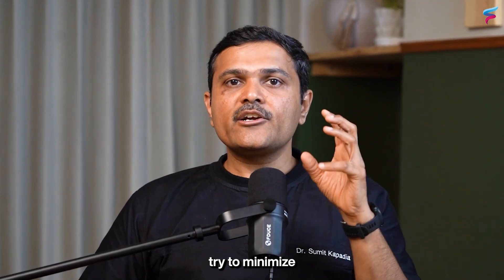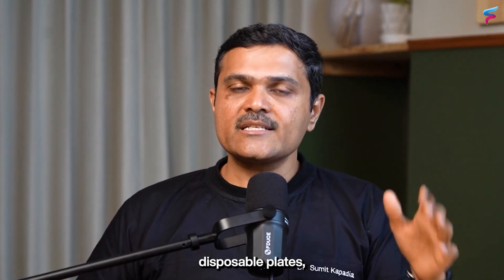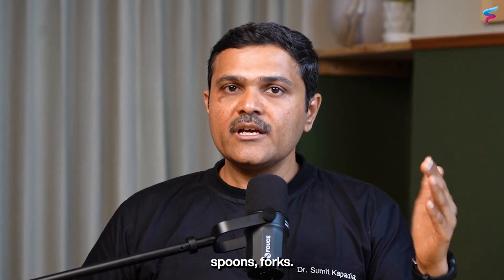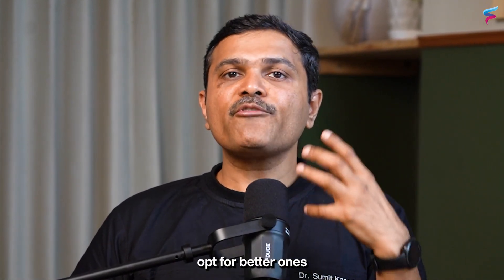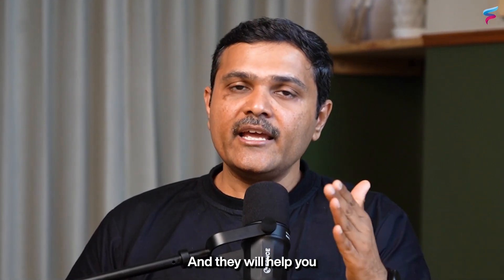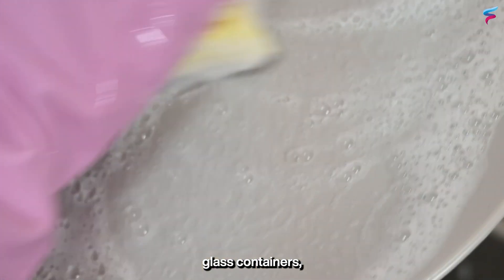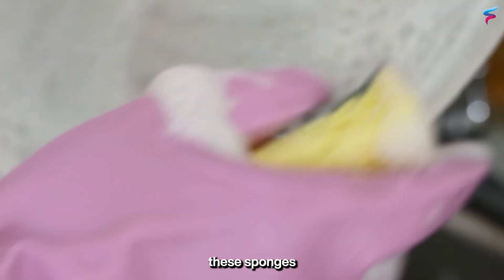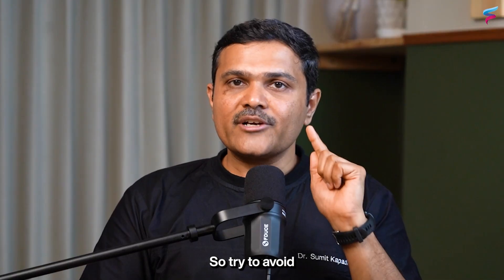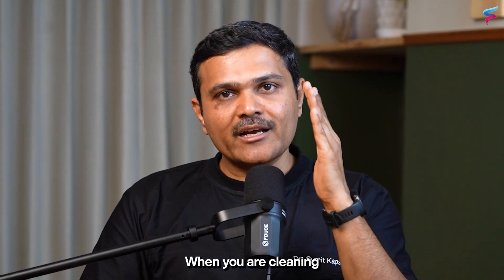In your cooking, try to minimize the use of plastic — disposable plastic plates, spoons, and forks should be avoided. For microwave users, opt for glass containers to help reduce your plastic exposure. A shocking study showed that even if you use glass containers, scrubbing them with plastic sponges can introduce microplastics into your food, so try to avoid plastic sponges and brushes when cleaning your utensils.